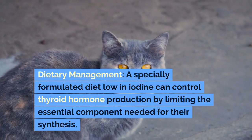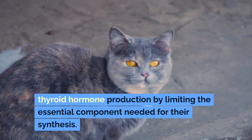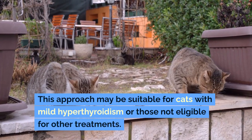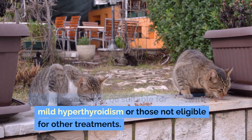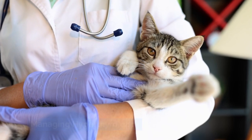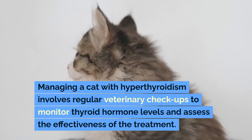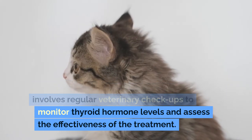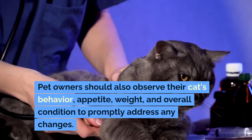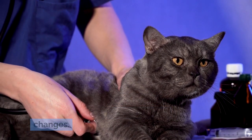Dietary management — a specially formulated diet low in iodine can control thyroid hormone production by limiting the essential component needed for their synthesis. This approach may be suitable for cats with mild hyperthyroidism or those not eligible for other treatments. Managing a cat with hyperthyroidism involves regular veterinary check-ups to monitor thyroid hormone levels and assess the effectiveness of the treatment. Pet owners should also observe their cat's behavior, appetite, weight, and overall condition to promptly address any changes.